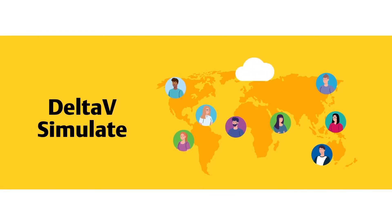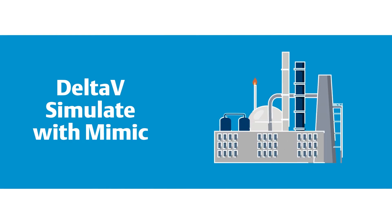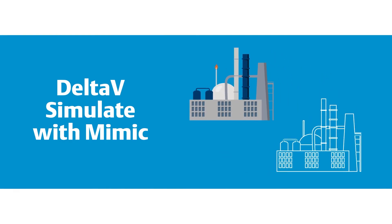Delta V Simulate, allowing you to drive process values and see operator graphic confirmations without running an actual process. And Delta V Simulate with Mimic, providing you with full process simulation capabilities, becoming a digital twin of your physical plant.